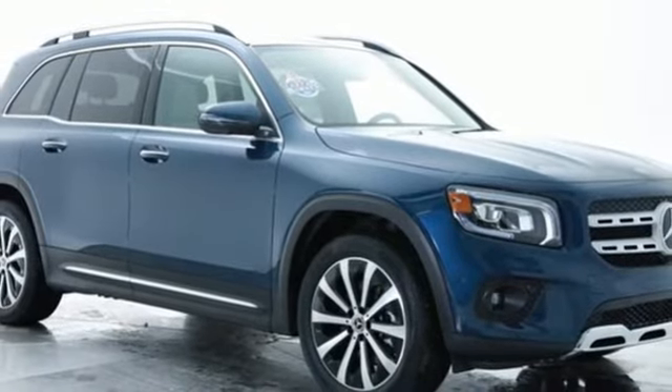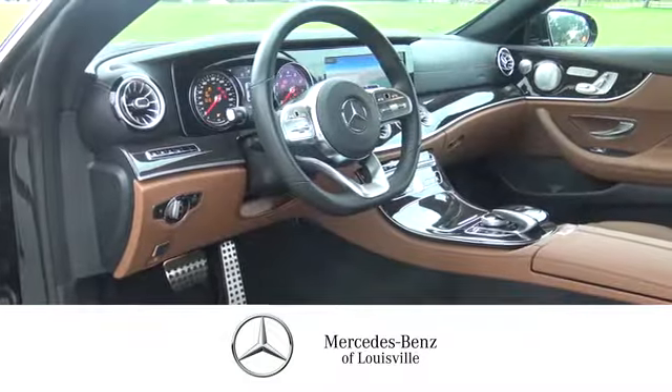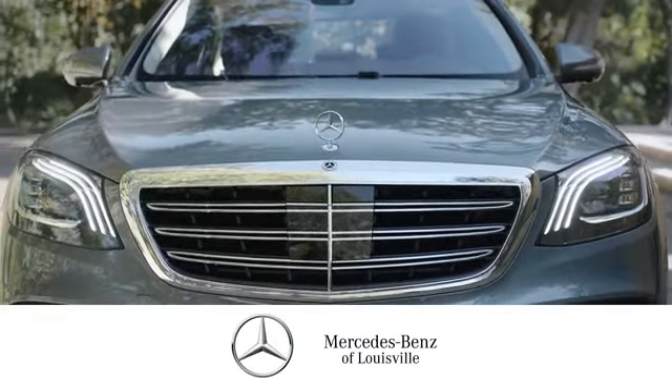Hurry in today for a test drive. Experience legendary luxury and performance at Mercedes-Benz of Louisville. Visit us online at mblouisville.com. Give us a call or stop in at 2520 Terra Crossing Boulevard in Louisville. A memorable experience awaits.